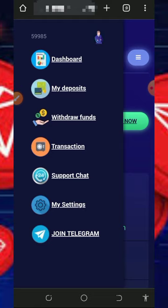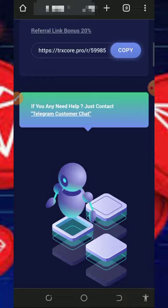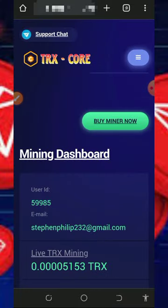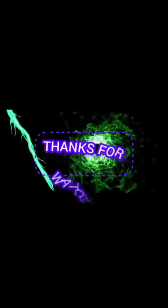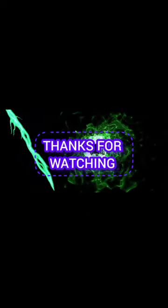If you have any questions, comment below this video and I'm going to assist you. Thank you for watching, I'll see you in the next video — God bless you and goodbye for now.